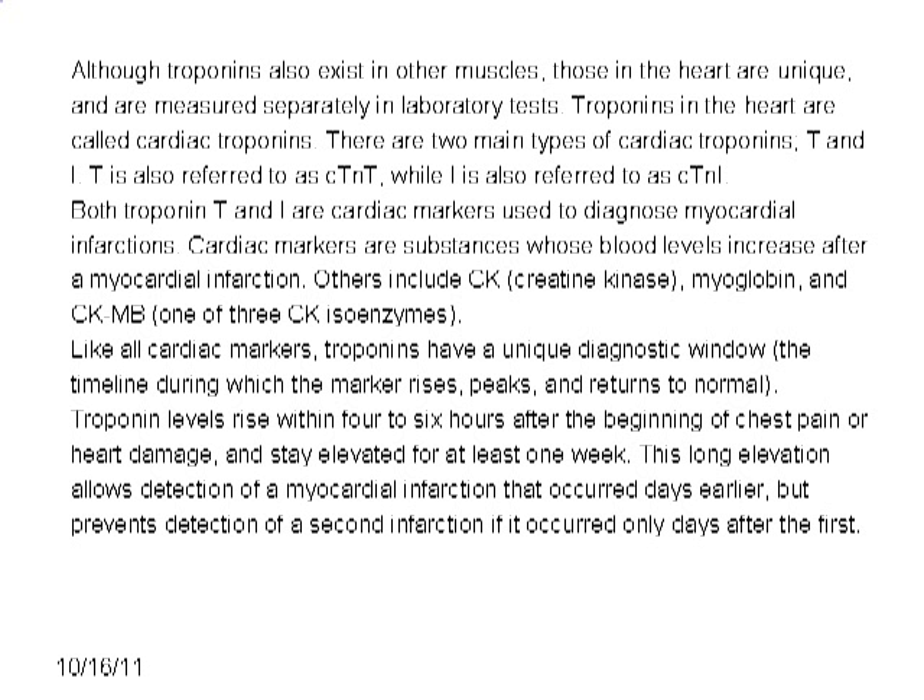Although troponins also exist in other muscles, those in the heart are unique and are measured separately in laboratory tests. Troponins in the heart are called cardiac troponins. There are two main types of cardiac troponins: T and I, also referred to as cTnT and cTnI respectively. Both troponin T and troponin I are cardiac markers used to diagnose myocardial infarctions.